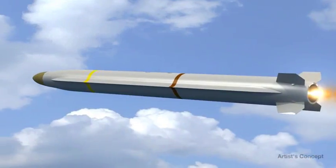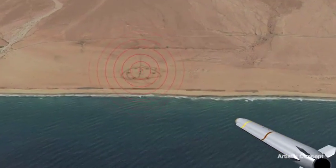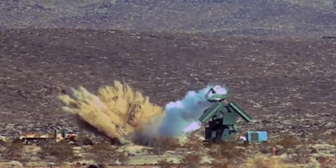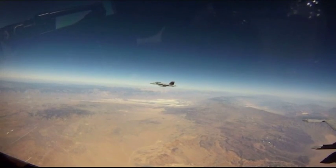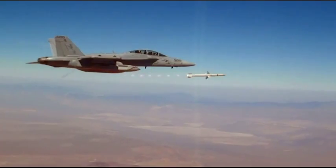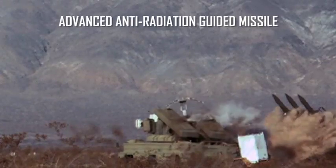As threats become increasingly sophisticated, they continue to challenge Blue Force ability to execute missions and sustain assured offense. A low-risk, affordable answer to this challenge is the AARGM Extended Range Missile, AARGM ER. In today's environment against today's threats, the state-of-the-art weapon for suppressing and destroying enemy air defenses is the Advanced Anti-Radiation Guided Missile, AARGM.